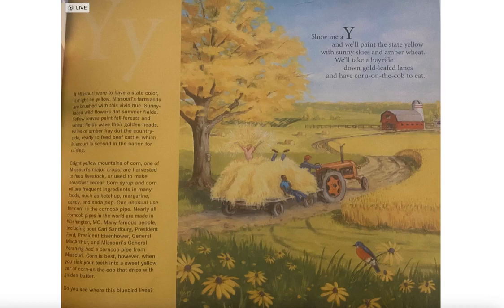Bright yellow mountains of corn, one of Missouri's major crops, are harvested to feed livestock or used to make breakfast cereal. Corn syrup and corn oil are frequent ingredients in many foods such as ketchup, margarine, candy, and soda pop.